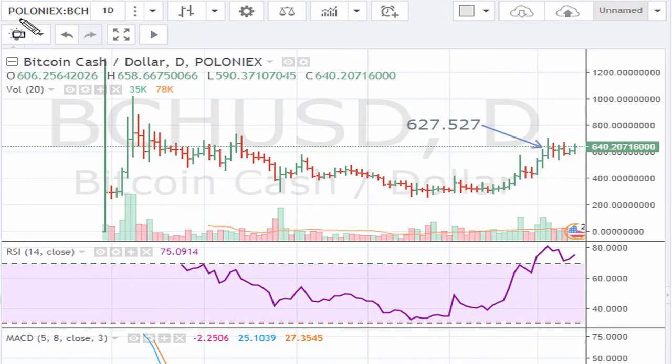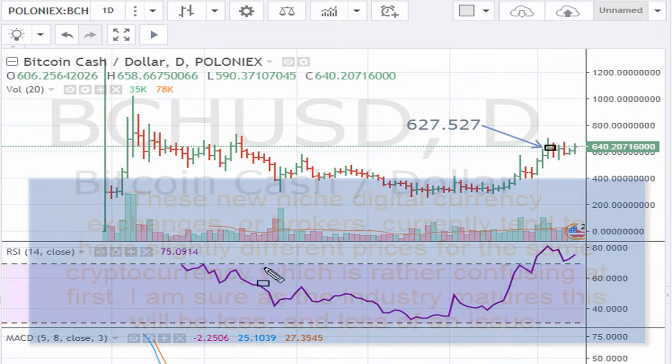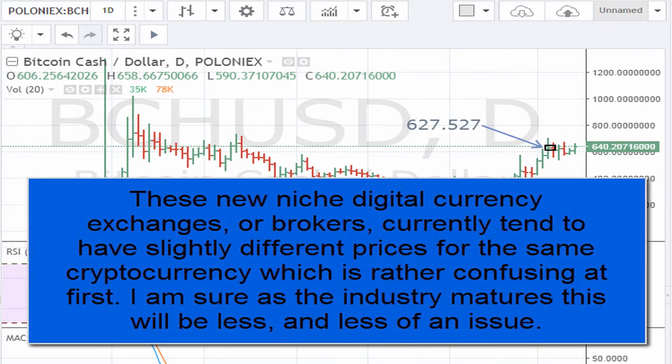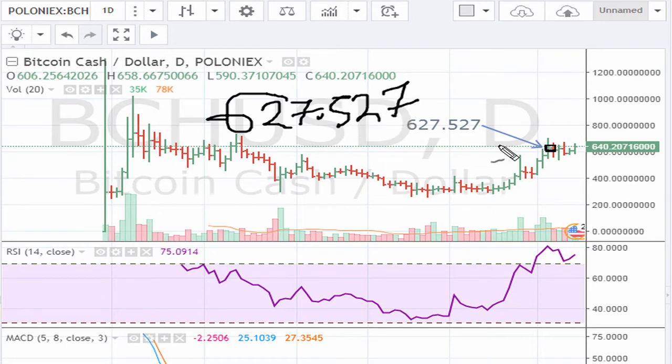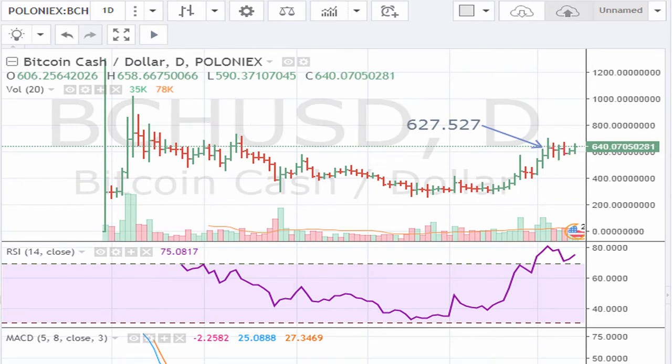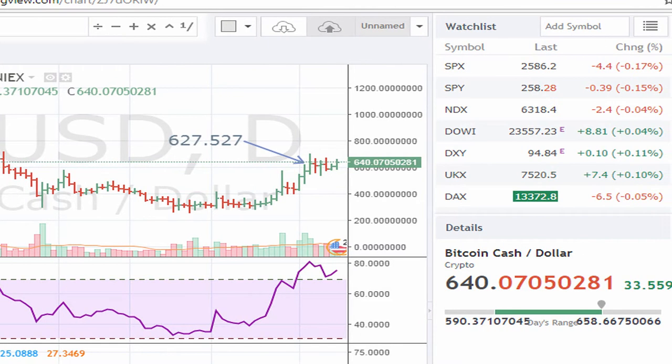We are using the Poloniex exchange to track Bitcoin Cash. For today, it is breaking out above the recent daily closing high. Now there are so many exchanges offering the same coins, but there tends to be a discrepancy in terms of price. On Poloniex, the currency closed at 627.57 a couple of days ago, so the buy point here is a breakout above 627.527, which is the daily closing high. Right now the currency is trading at 640.